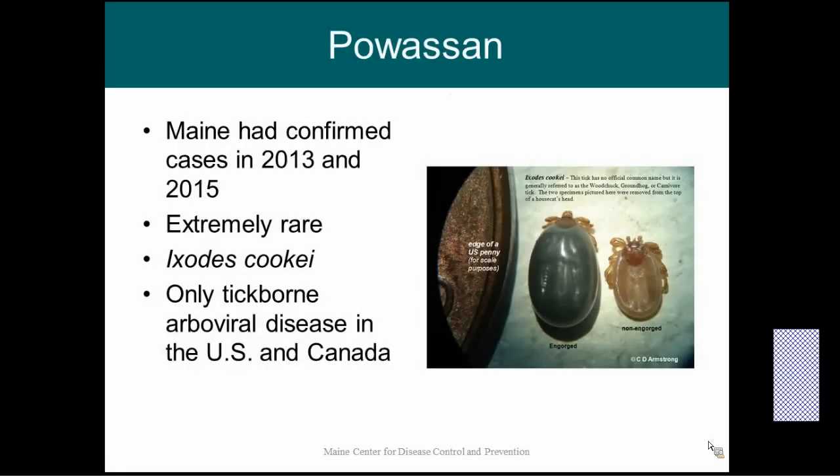Next up we have Powassan, another tick-borne disease that is actually a virus. Powassan is considered a very rare disease — Maine had several cases in the early 2000s, then went nine years without a case, and had confirmed cases in 2013 and again in 2015. Powassan is carried by the Ixodes cookii tick, the woodchuck tick, which is very difficult to tell from Ixodes scapularis by the naked eye. There's also a second version called the deer tick virus, which is a separate strain that can be carried by deer ticks themselves. Interestingly, Powassan is the only tick-borne arboviral disease — arbo meaning carried by an arthropod — in the United States and Canada.